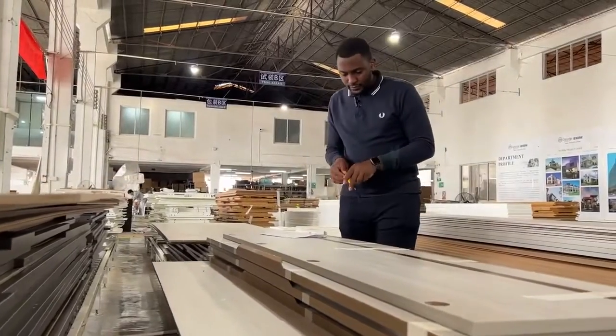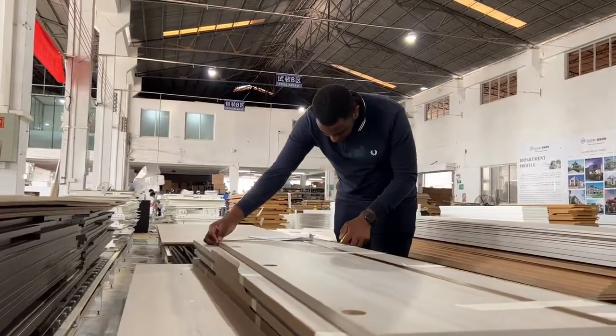Generally in our factory, we will check the dimensions, quality and also the finished products. This is enough for the common standard goods.